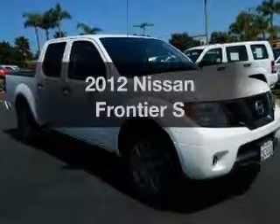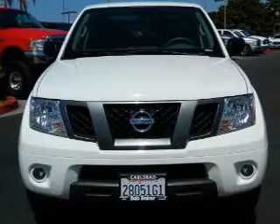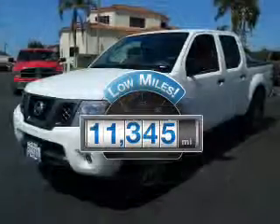Get noticed in this 2012 Nissan Frontier. If you're looking for an automobile with great attributes, look no further. With low miles, this automobile will take you far and get you where you want to go.